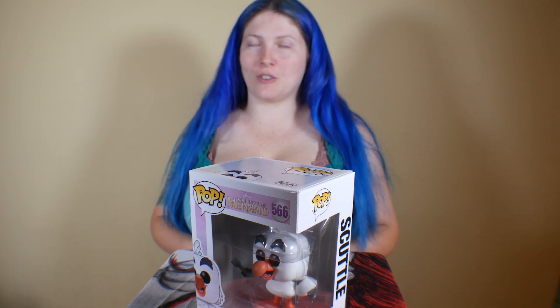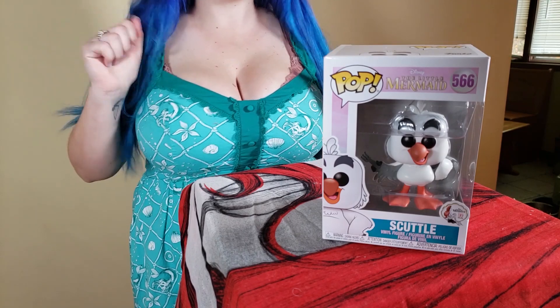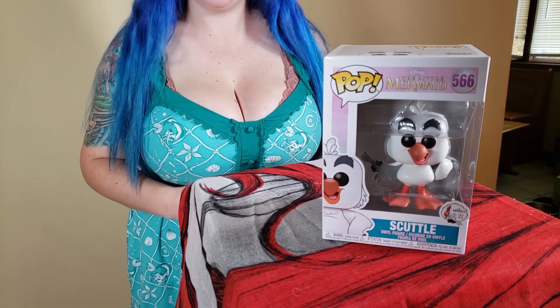Number 566 of the 30th anniversary series is Scuttle — one of my other favorites. He's holding the hopper. I love it. 566 Scuttle.